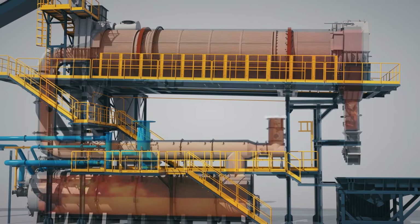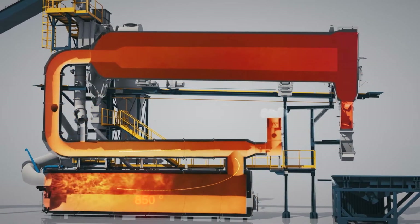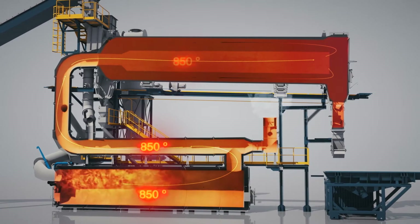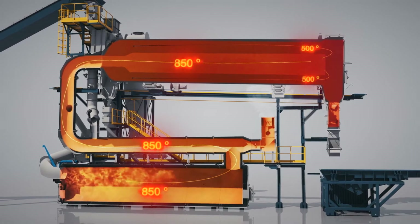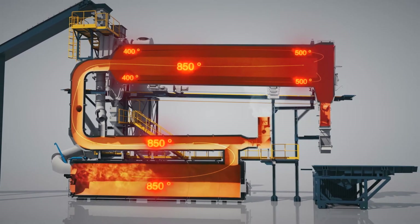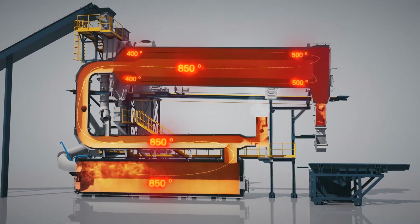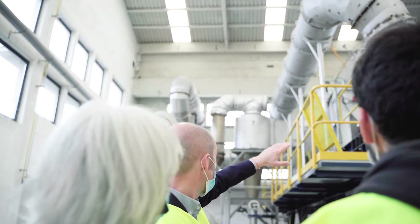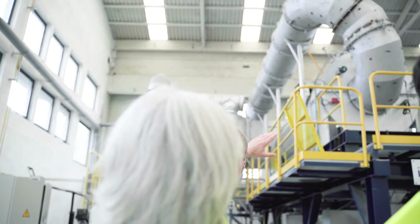Full incineration of pyrolytic gases in the post-combustion chamber breaks the pyrolytic hydrocarbons into inert emissions, reaching the minimum level of harmful emissions, combined with efficient gas filtration units to comply with the most demanding environmental regulations.